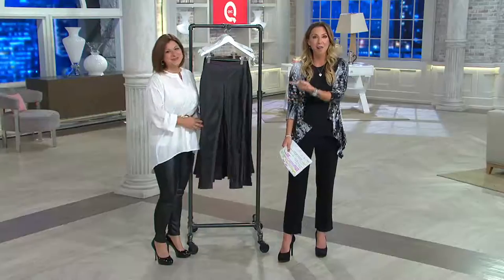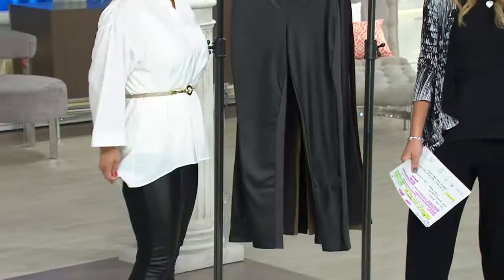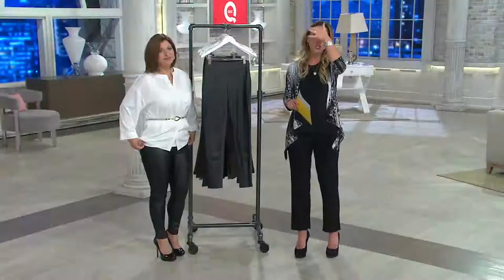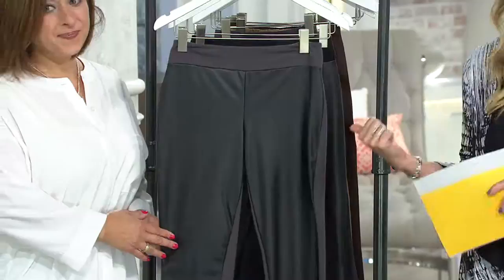Susan is rocking the faux leather leggings that have something built inside to make your derriere look flawless. It's called a tushy lifter, and we have them for you in just two colors — because when you do leather bottoms, it's nice to stay basic with either black or graphite, which is what you're seeing up front.